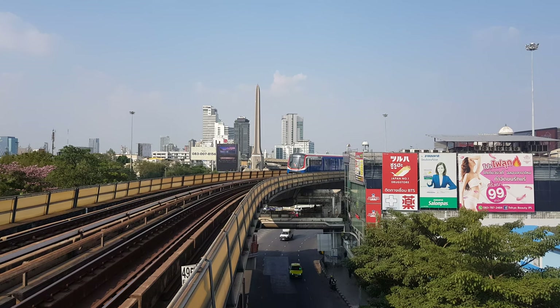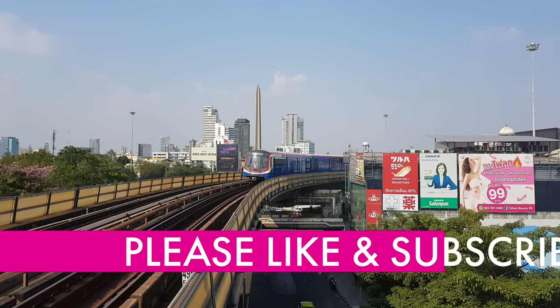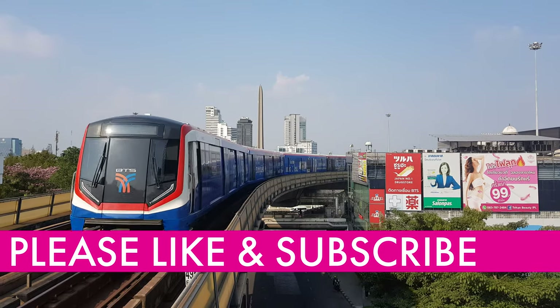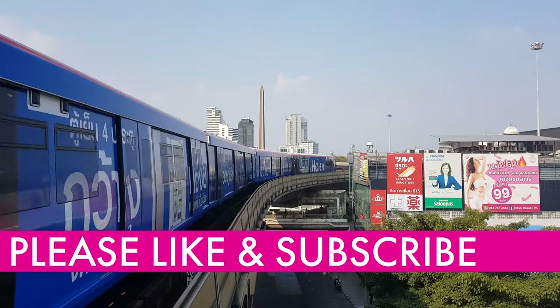If you found this video useful or valuable, please give it a like. And if you'd like to see more videos from Travsite, go ahead and click subscribe. Thank you for watching!